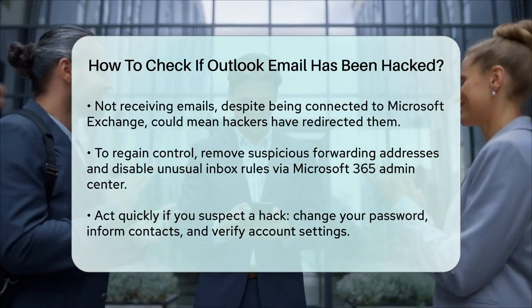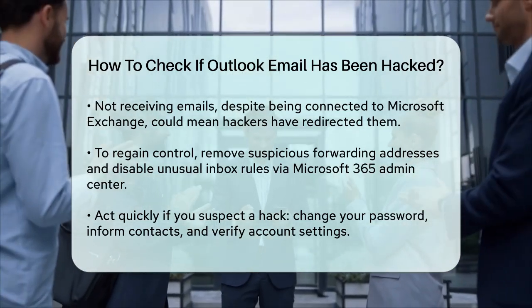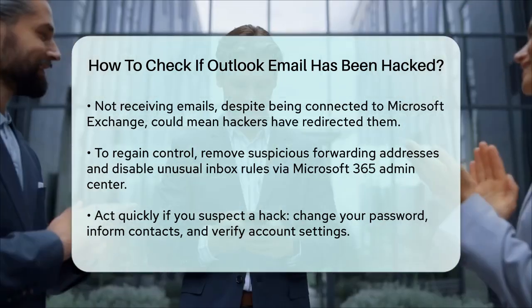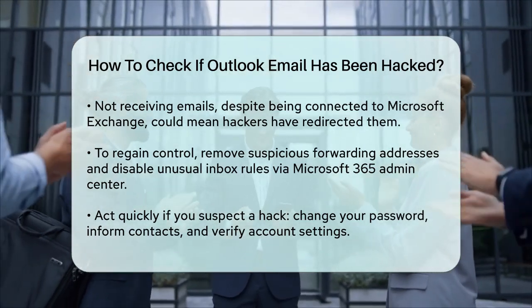Remember, if you suspect your account has been hacked, act quickly to minimize the damage. Change your password, inform your contacts, and verify any changes to your account settings. Your email security is important, so stay vigilant and take action if you notice any of these signs.